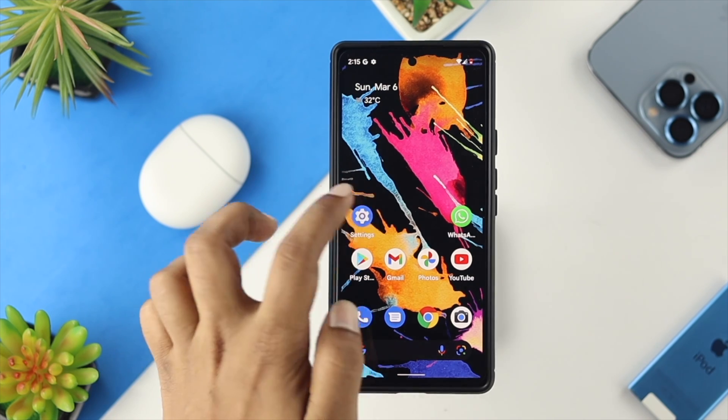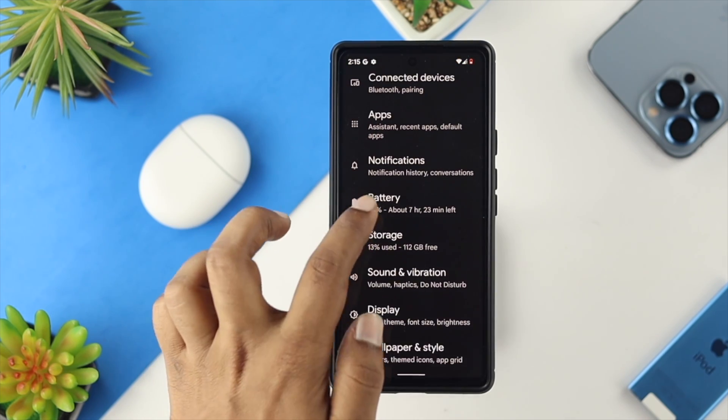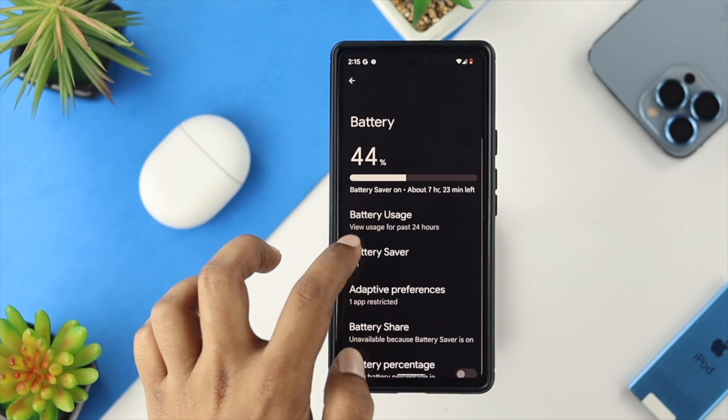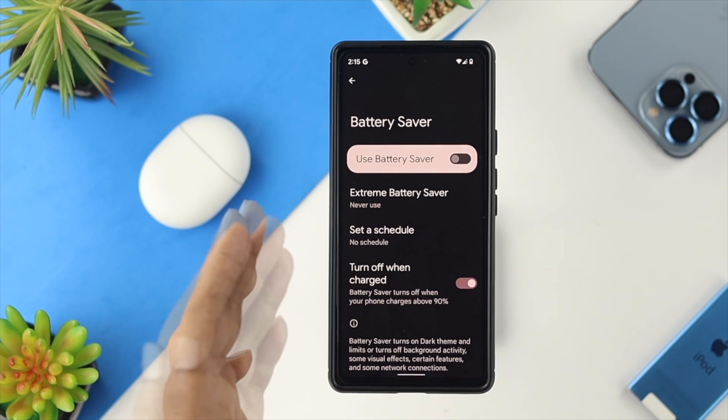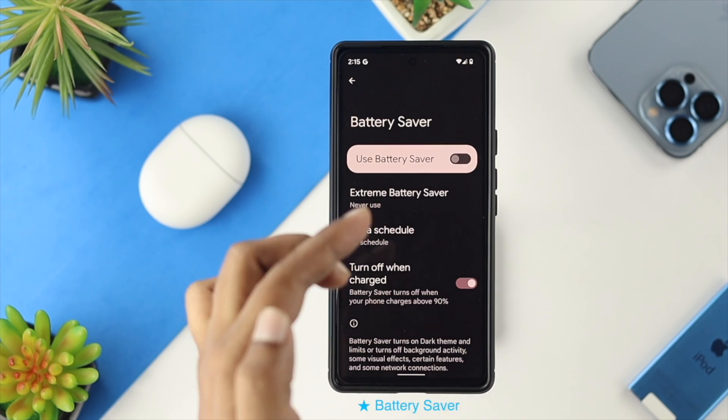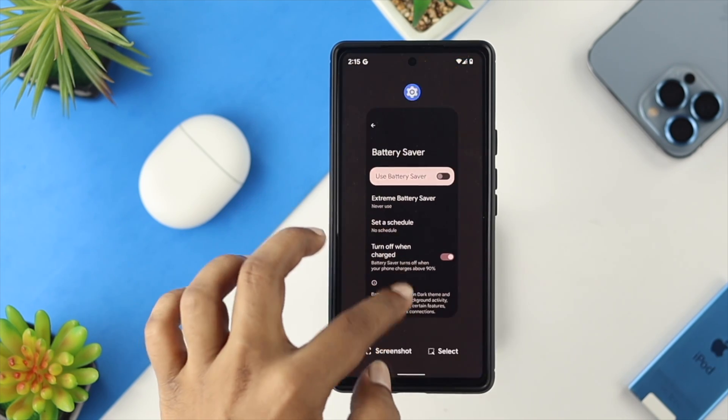For the fifth solution, open Settings, scroll down and tap on Battery, choose Battery Saver and make sure to turn it off. Time and time again, when people use Battery Saver it blocks notifications.